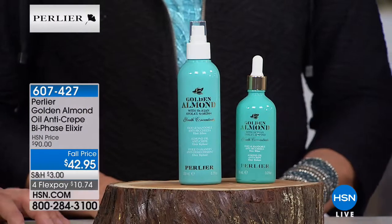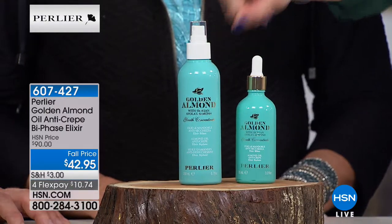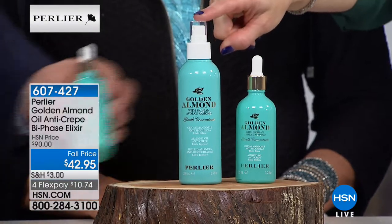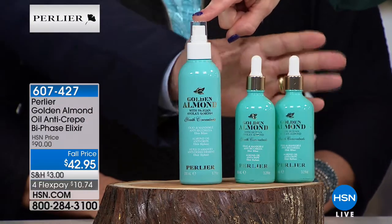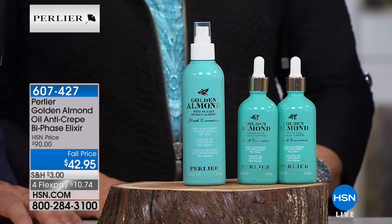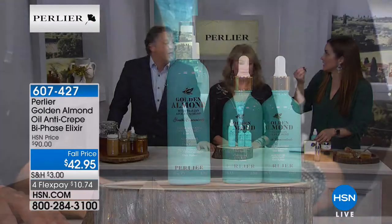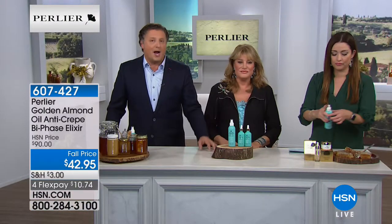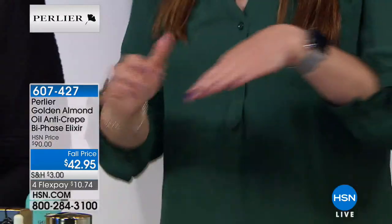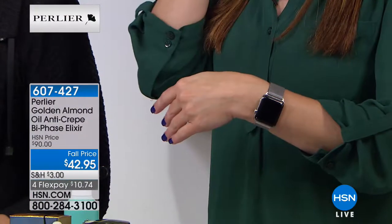This sells for about $50 so you're getting the much larger size for less — this is a $90 value. You get to try it for $10.74 on your charge card. It's anti-crepe technology targeting dry, parched, thin-looking skin. We have an agreement with the family in Avala — there are only two families there who have the orchard of the special golden almond.